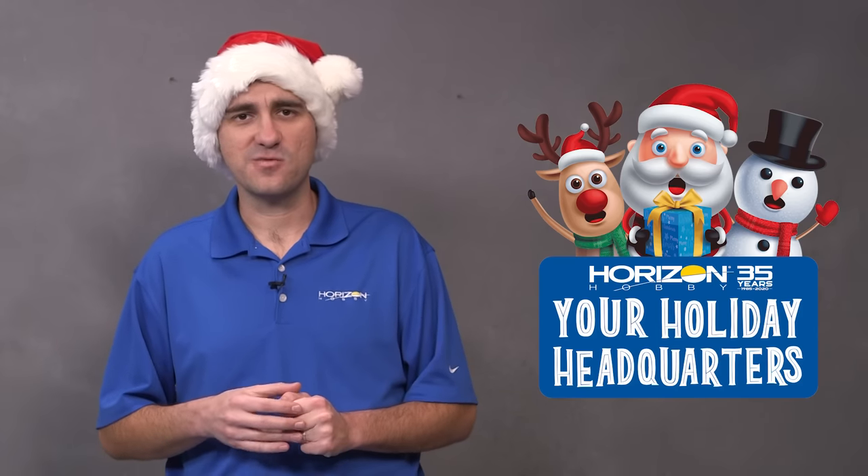As a reminder, even if you didn't find something in the category mentioned at the beginning of this video, there are other components to our Holiday Headquarters section of our website, so be sure to check those out. We also did videos discussing them as well.